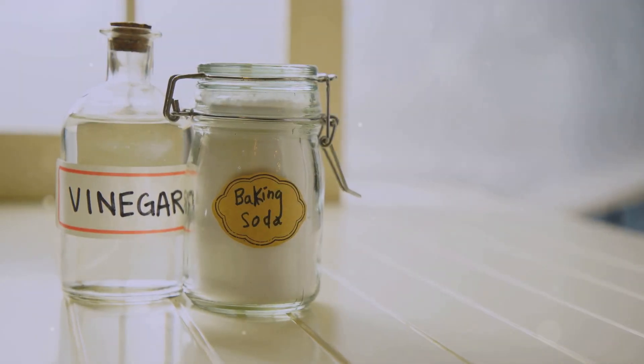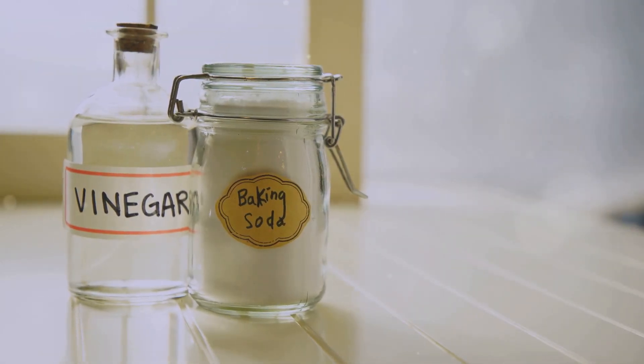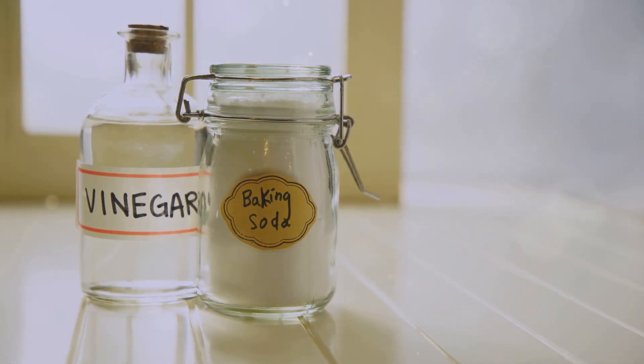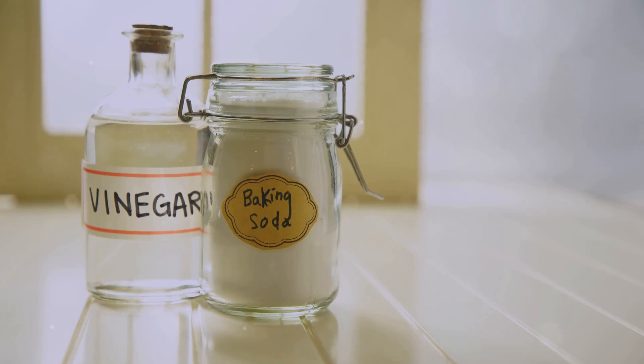First, the ingredients. You'll need baking soda, a common household base, and vinegar, which is an acid. When combined, these two ingredients create a fascinating chemical reaction.